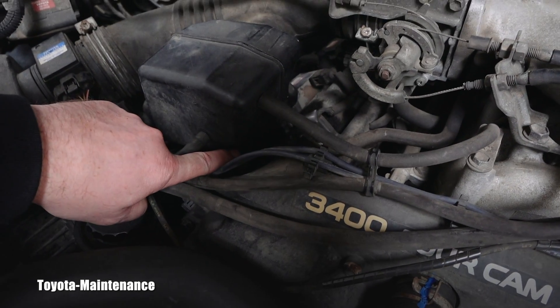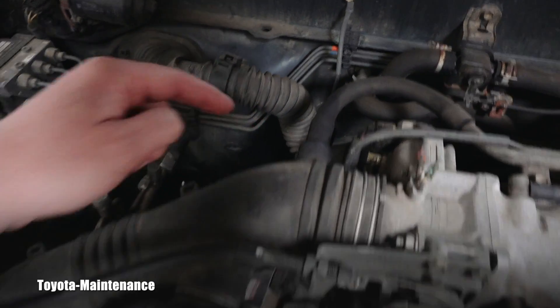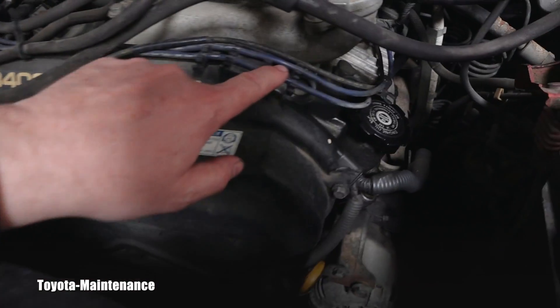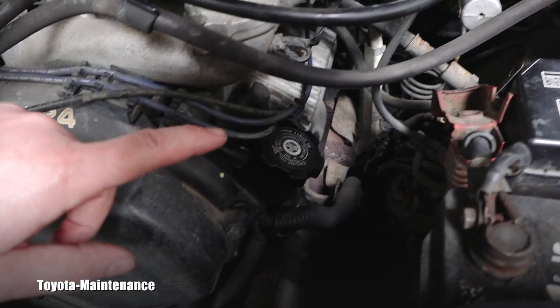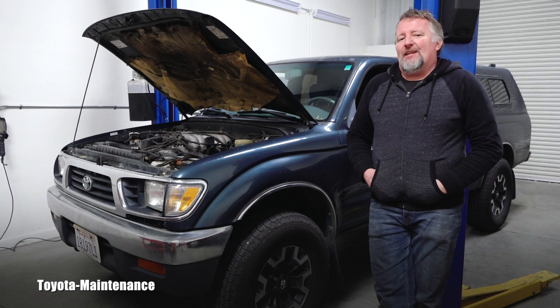It's kind of an unusual setup — there are three coils on one side for cylinders one, three, and five, and then spark plug wires running to the other side. You can see the wires here. The coils are only on this side, and the other side just has normal wires.